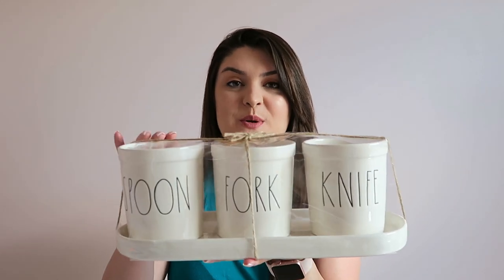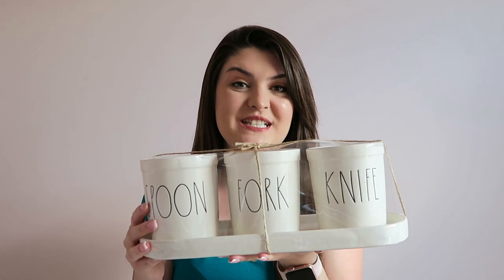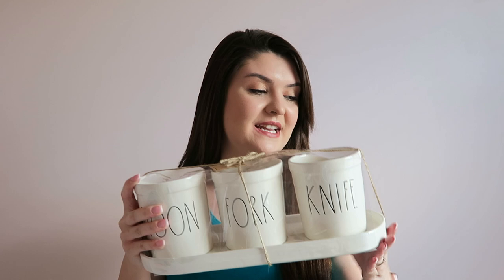The last Rae Dunn item that I picked up is this utensil holder. You have a place for your spoons, your forks, and your knives. I've seen this a ton online but I've never seen it in person, so I was really excited to find it. This one was $19.99.